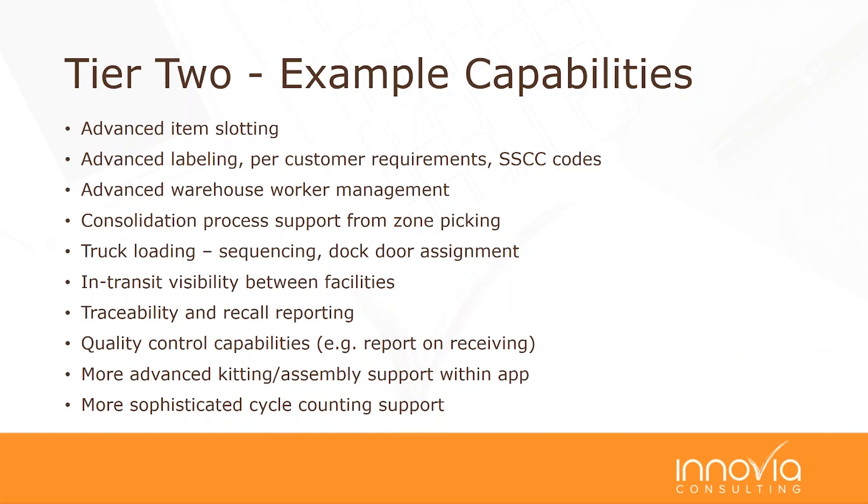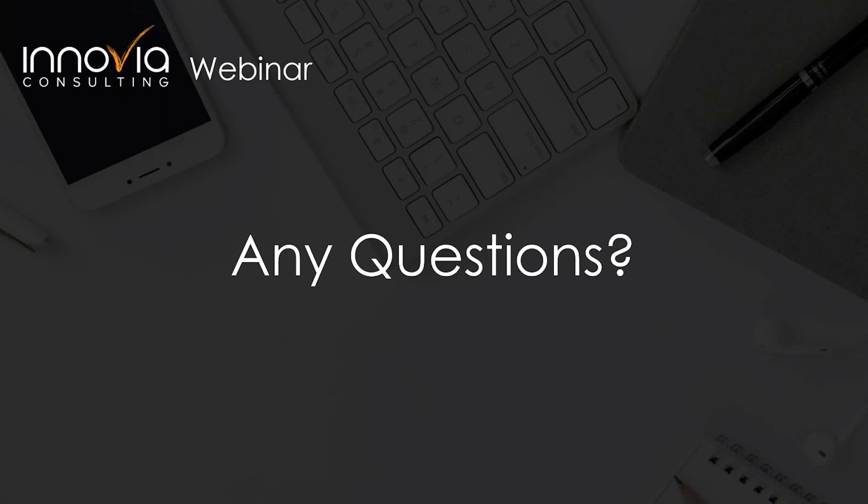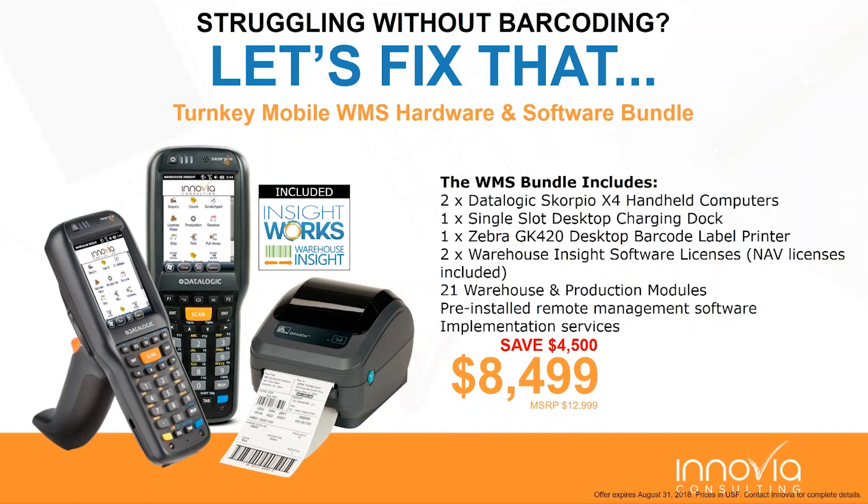Hopefully that gives you a feeling for the relative robustness of what you can do within NAV and the two tiers of additional systems. At Inovia, one tier one system we've worked with quite a bit recently is InsightWorks. They have a special warehouse bundle: two handheld Data Logic devices, a barcode label printer, the Warehouse Insight software licenses with 21 warehouse and production modules pre-installed. Normally five figures at $13,000, this bundle is available for $8,500.